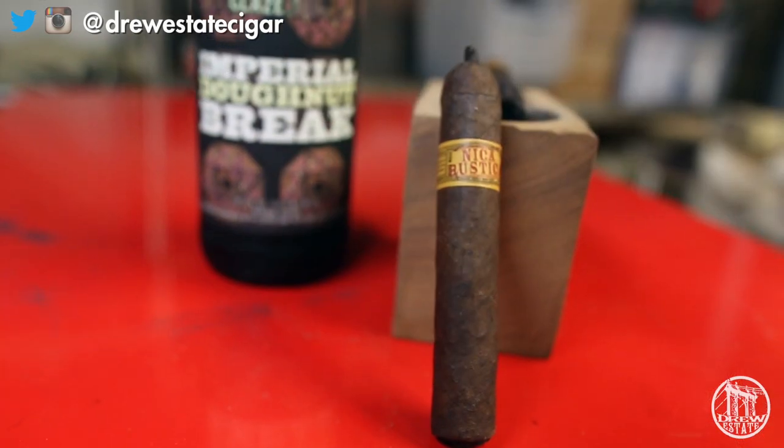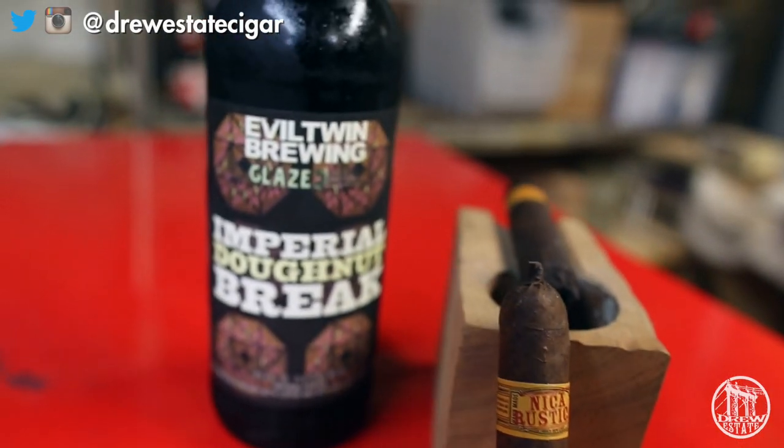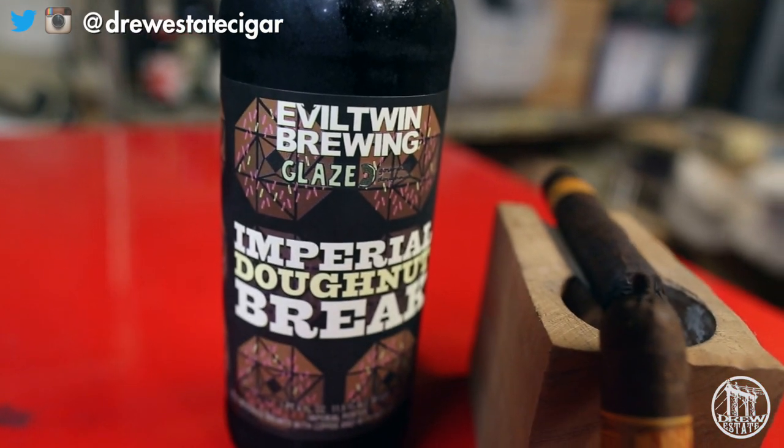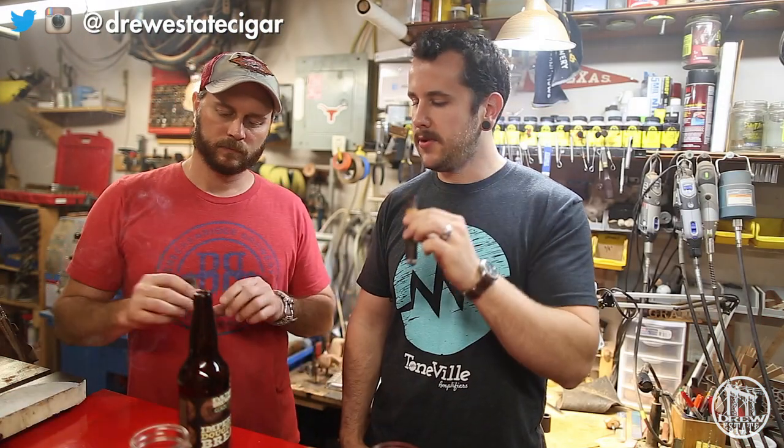We're doing a pairing video today. We're pairing the Nicarustica Short Robusto, which is brand new. It's got the same blend as the El Brujito — a Connecticut broadleaf wrapper, Mexican San Andres binder, and Nicaraguan fillers.